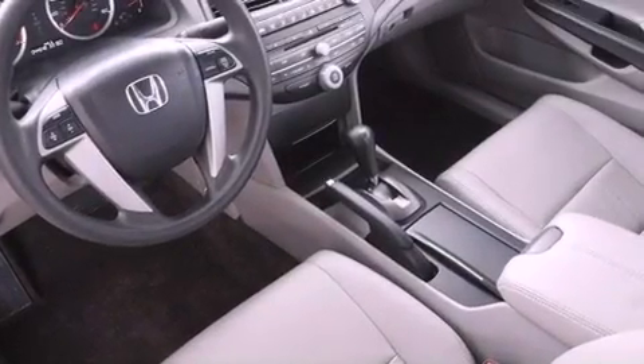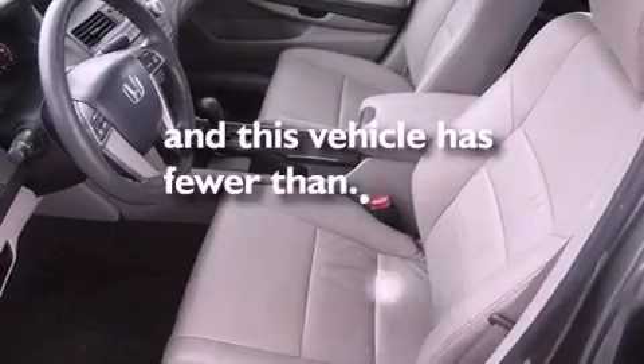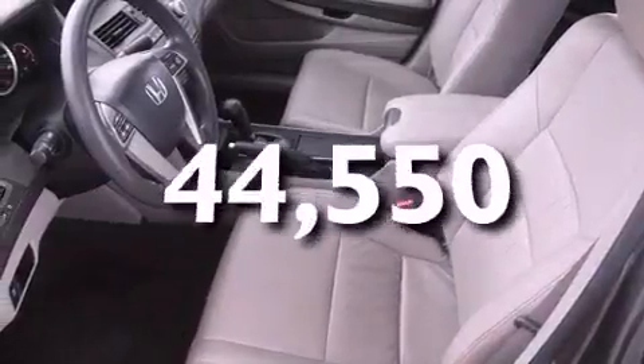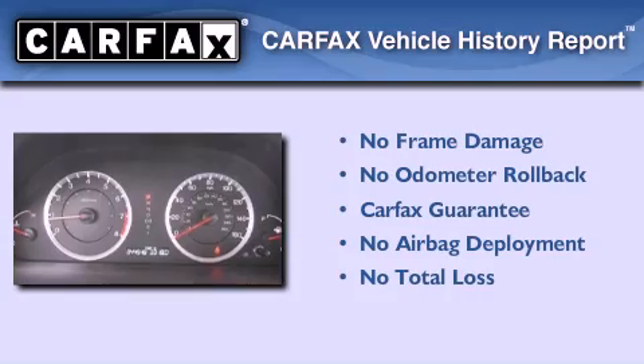An anti-lock braking system and air conditioning are also included. This vehicle has less than 45,000 miles, and this Honda qualifies for the Carfax buyback guarantee.